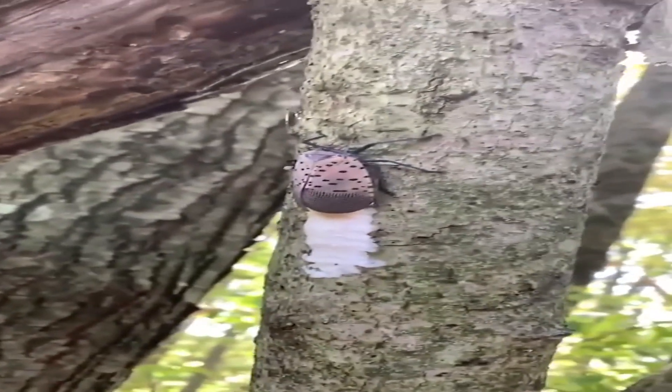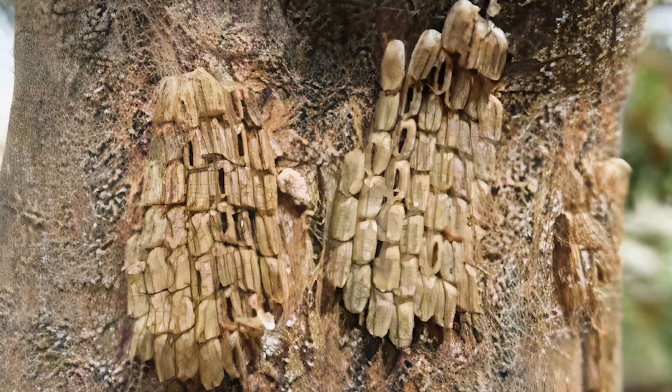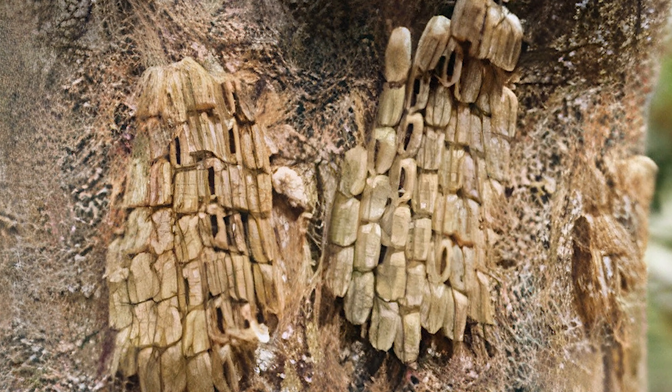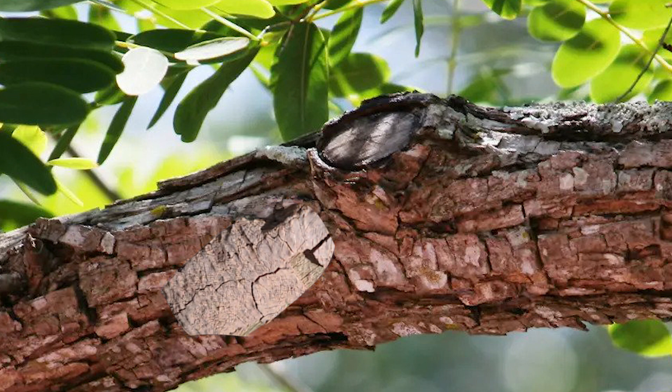Spotted lanternflies typically lay their eggs on various outdoor surfaces between September and November, usually before the first severe freeze. This ensures that the next generation spends the winter in the form of eggs. A female will usually lay one to two egg masses, each containing around 30 to 60 eggs arranged in orderly rows. The female then secretes a thick whitish fluid over the eggs. Over time, this secretion will transition from pinkish-gray when wet to a darker shade as it dries, and eventually the surface will crack, creating the appearance of dried mud, making them very well camouflaged.